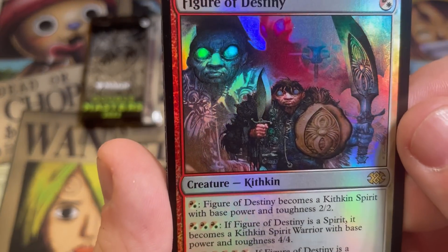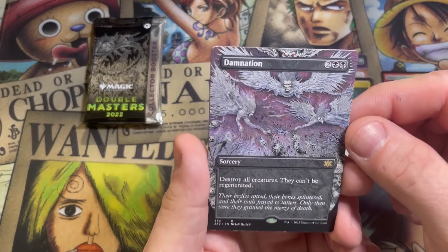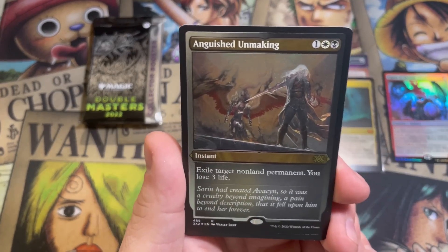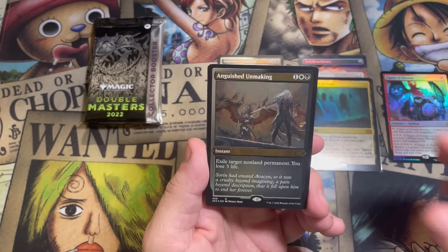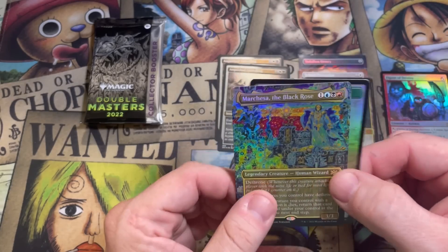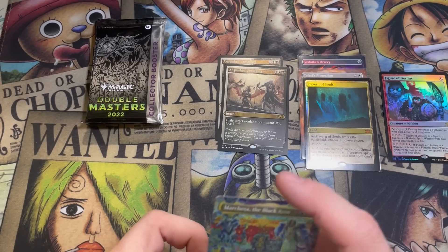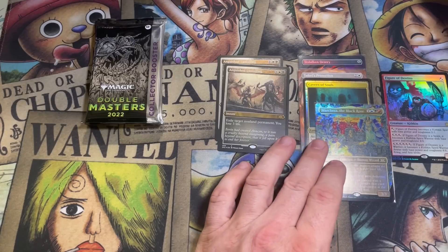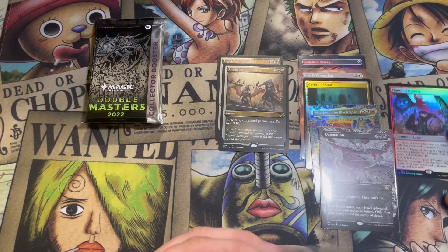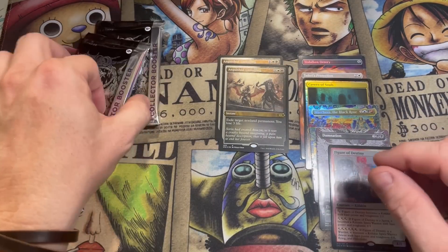Figure of Destiny — look at his eyes, what did he see? Borderless Damnation — that's a nice card, love the artwork, super creepy. There is an Anguish Unmaking — it's almost like you can predict these things. And the last hit: borderless foil Marchesa, the Black Rose — a very, very pretty card. Let me sleeve up these other cards and see if we can go four for four on unmakings for Michael's sake. I hope not, but we're going to find out — pack number three.